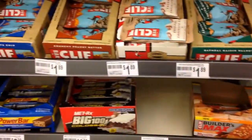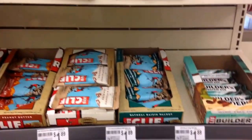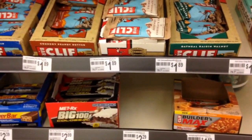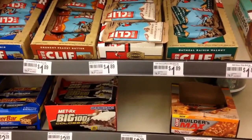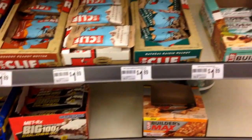Here you see a bunch of protein bars. I would avoid these unless there's absolutely nothing else for you to choose from. If you have to get a protein bar, look at the nutritional content — see how many grams of sugar are in it and how many calories are in it. In general, they're just not a great option.